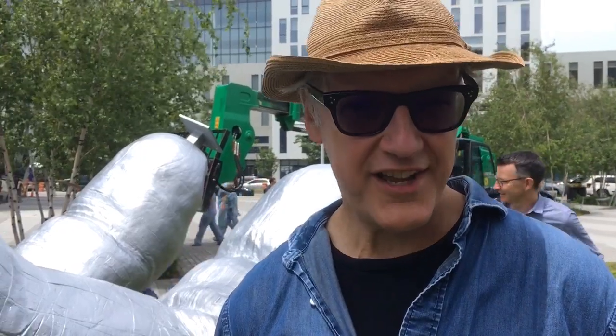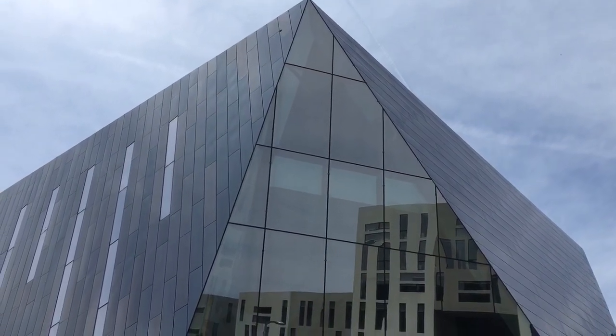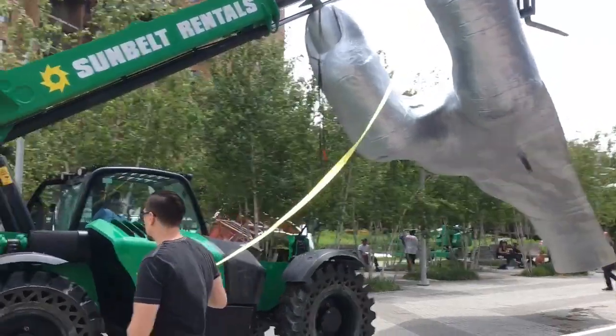Hi, I'm Tony Tassett from Chicago, Illinois, and I'm here in Cleveland as they're beginning to install my piece for the Front International.